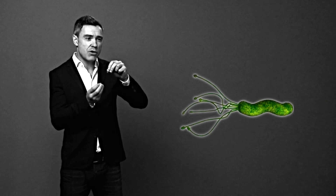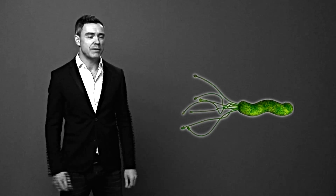H. pylori is a corkscrew-shaped organism. It's a bacterium — a tiny, microscopic bacterium — but it has the ability to cause a whole bunch of problems in your digestive system.